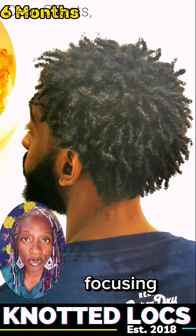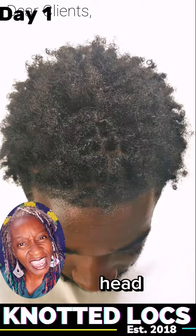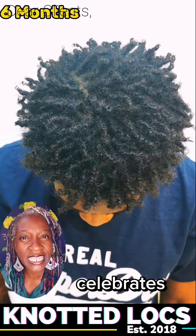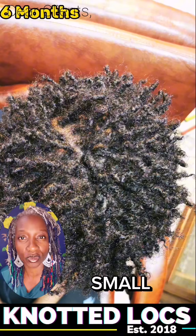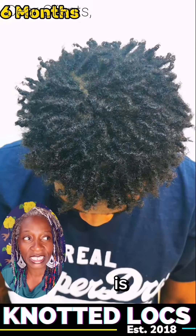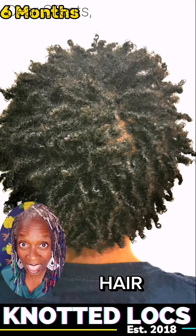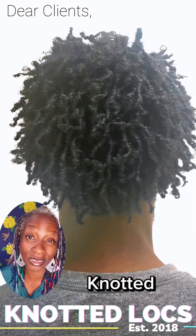My work is focusing on making sure each head celebrates the individuality of their African texture hair in small size locks. Therefore water is crucial, and what I'm trying to do is prevent that hair in knotted locks from unraveling — and that's why knotted locks exists.